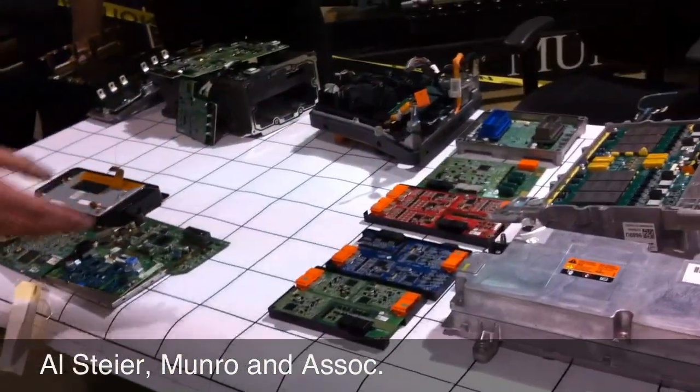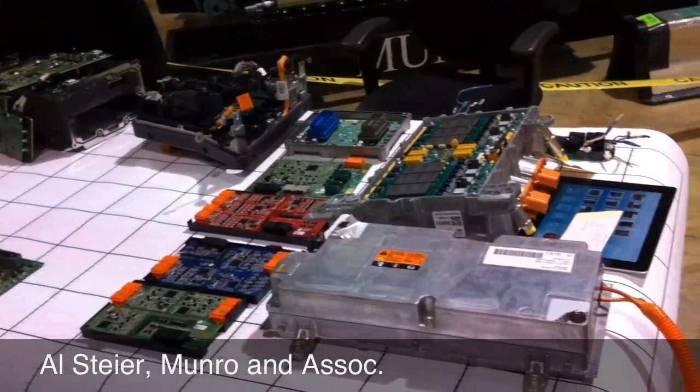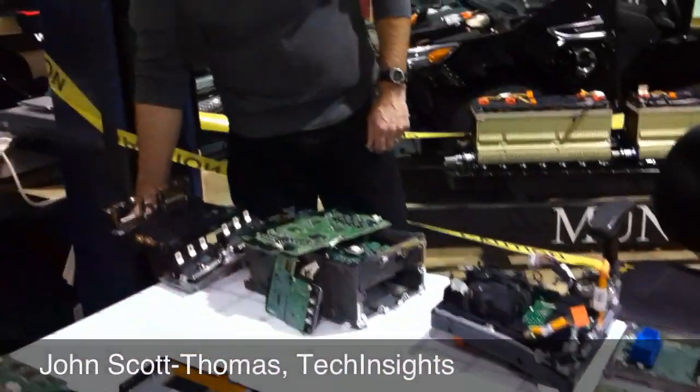Now if I want to switch to a hybrid, I get rid of this gas engine, and the rest of the modules that you see sitting on here are what is going to make up a hybrid vehicle — a plug-in hybrid in this case. Lots of electronics here to do the electric plug.